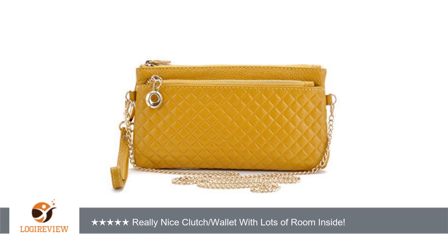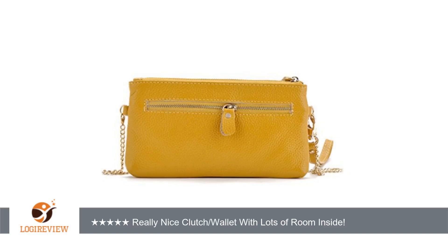There is a lot of room in the little clutch. There is a zipper compartment on the outside which has a metal zipper which does not stick at all. This would be good to keep change or even your phone in. There is also another zipper compartment on the back side of the wallet, which is great for change, papers or receipts.